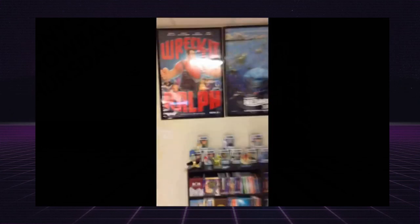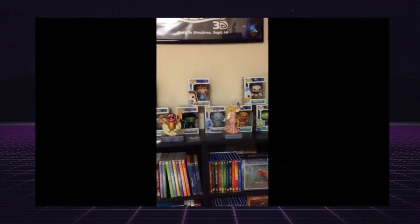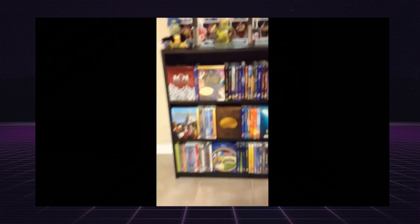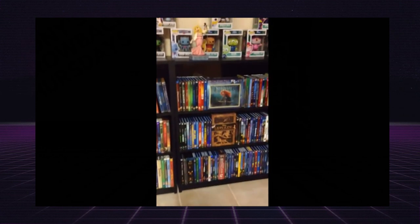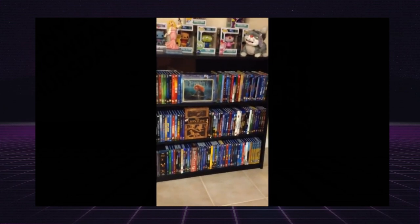Over here I've got all my Disney items. I've got some Disney posters up top, and then I've got all my pop vinyl figures on top of these two cases. I've got some Wizard of Oz on there also. On this side I've got all my Disney DVDs and box sets, and on the right-hand side I've got all my Disney blu-rays and box sets.